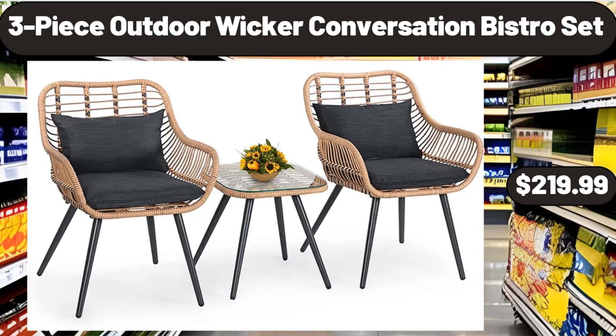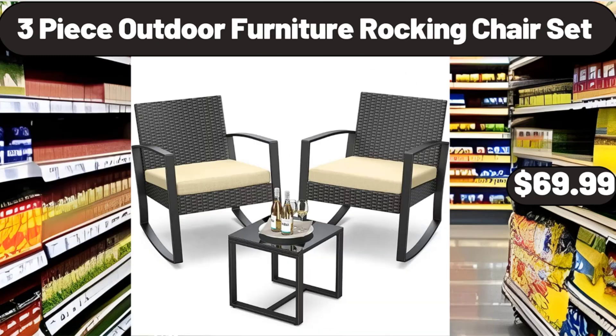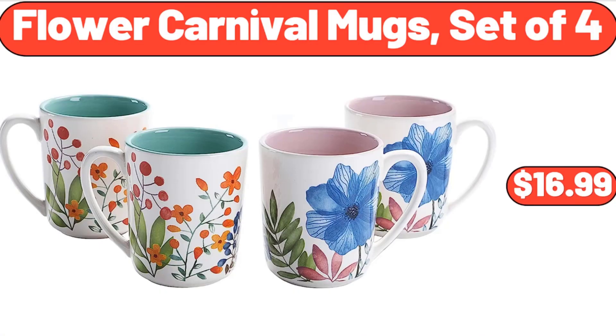Three-Piece Outdoor Wicker Conversation Bistro Set, $219.99. Three-Piece Outdoor Furniture Rocking Chair Set, $69.99. Flower Carnival Mugs, Set of 4, $16.99.